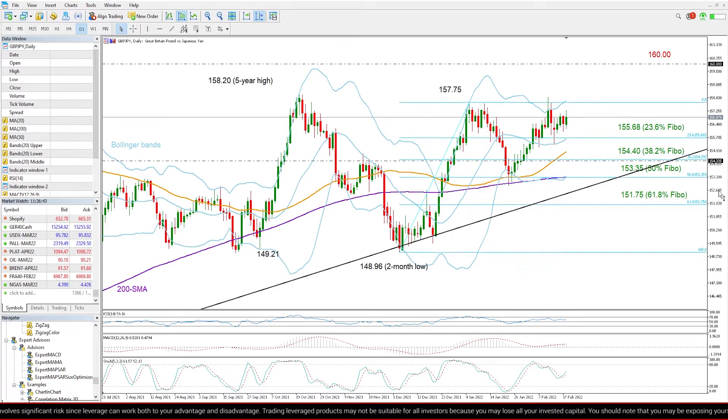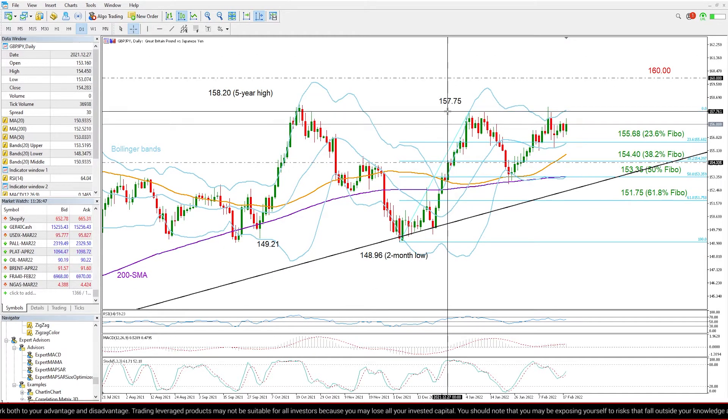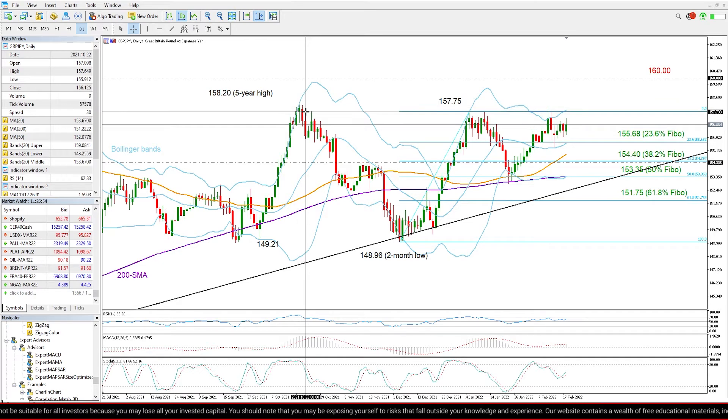However, in order to attract new buyers into the market, the pair will probably need to cross above the ceiling between 157.75 and 158.20.